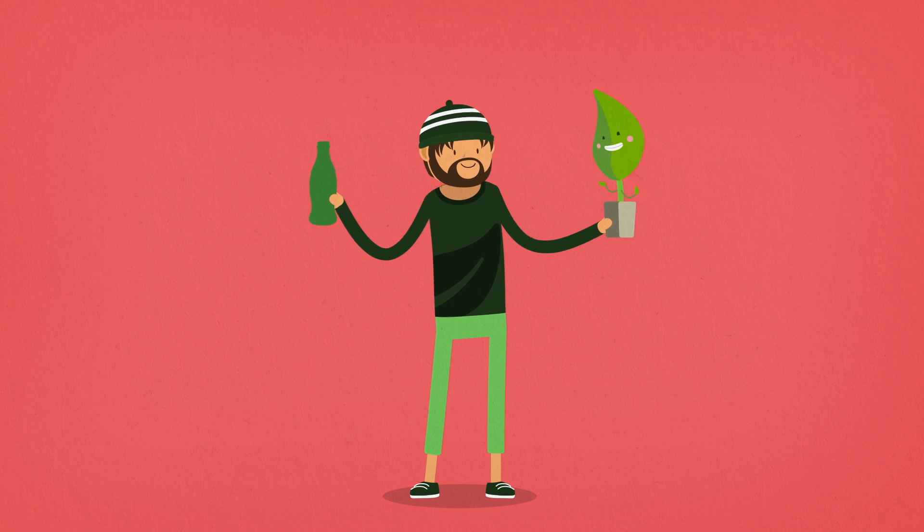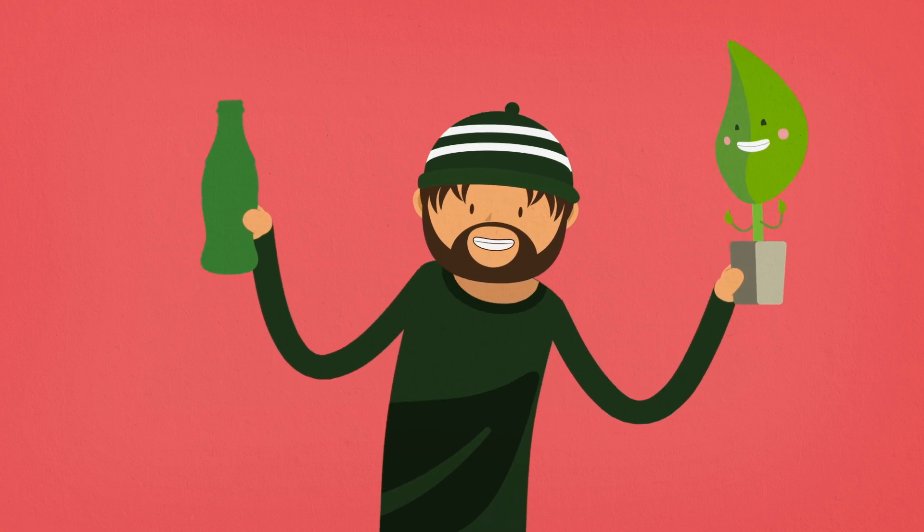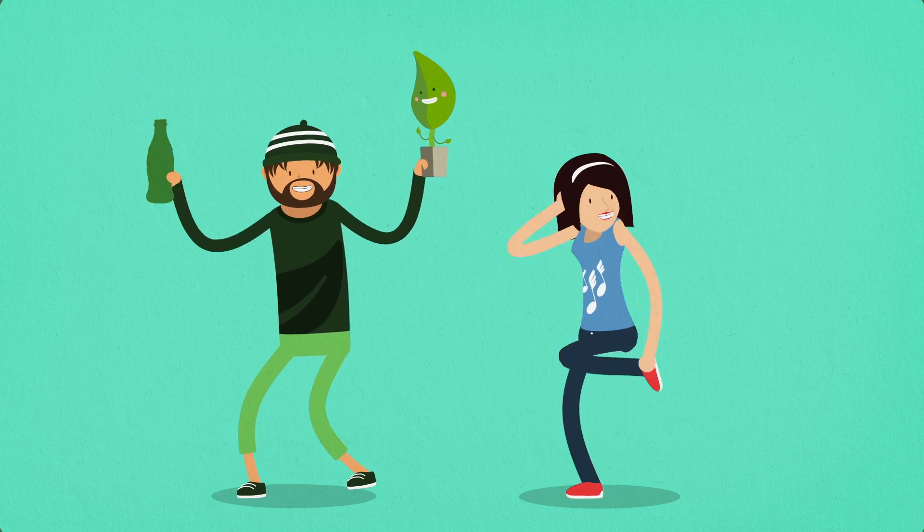Plants are our friends, and you can make bottles out of them.